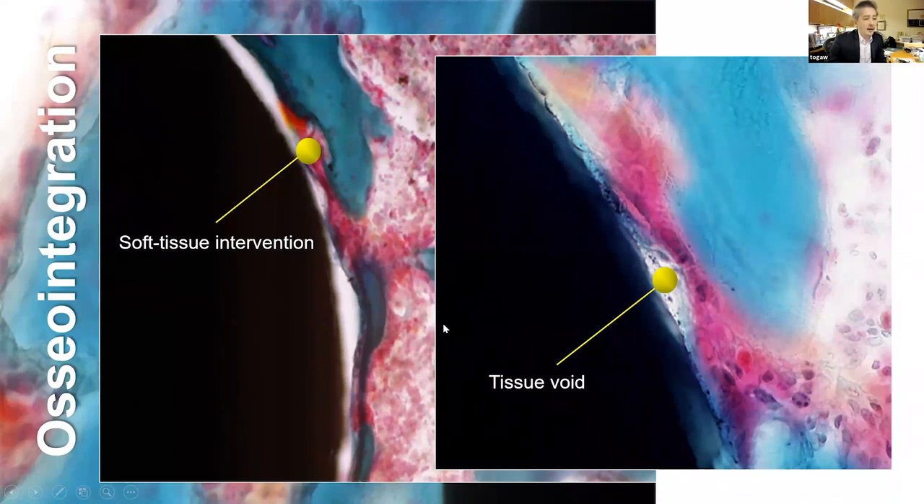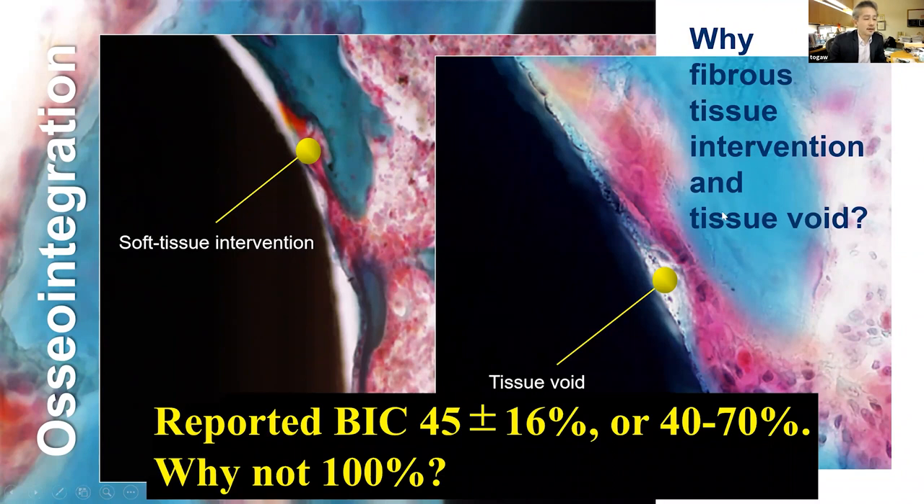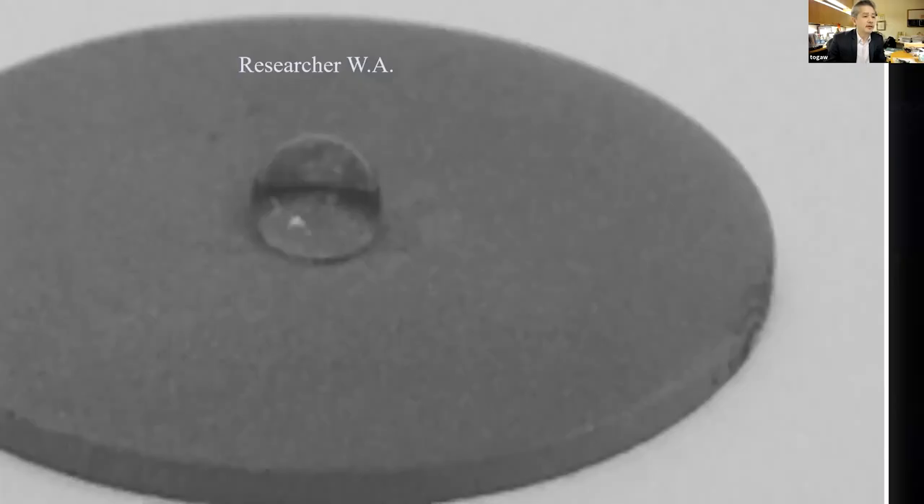Based on extensive literature search, I would say 50 to 65% is the maximum osseointegration. We have a lot of fibrous tissue intervention and tissue voids, and nobody answered the question why this happens — why osseointegration is never 100% no matter how long we wait for healing. That was the simple question we had when I established my own research team.